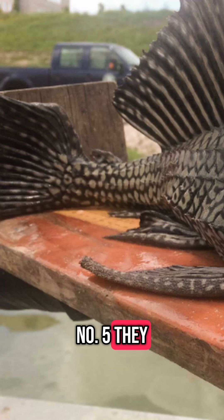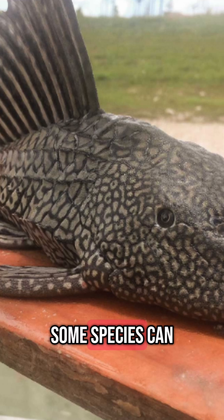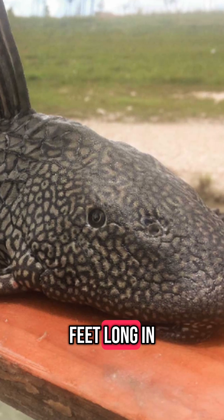5. They Can Get Huge: While most people buy small plecos for aquariums, some species can grow over 2 feet long in the wild. Many outgrow home tanks, which has led to problems with invasive populations in some regions.